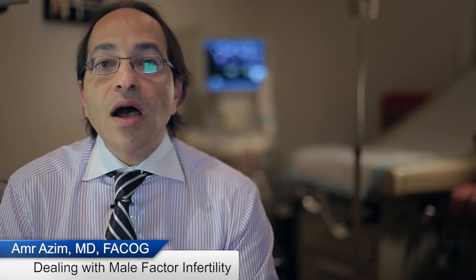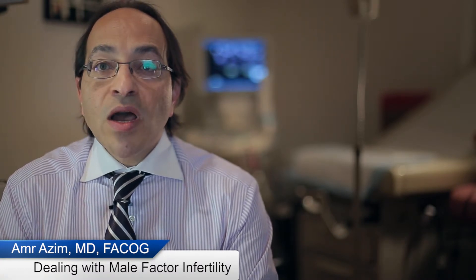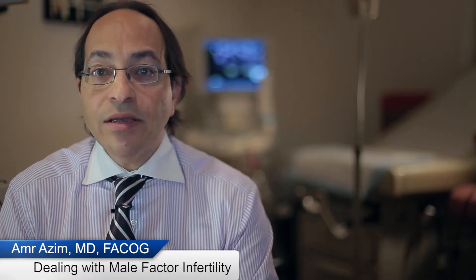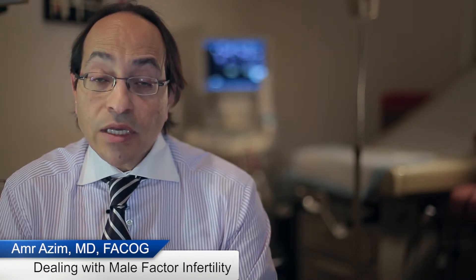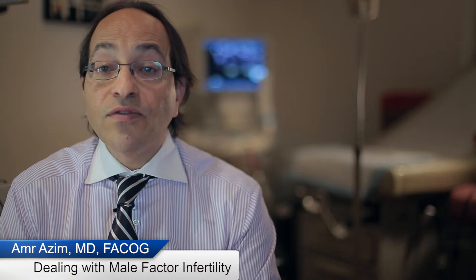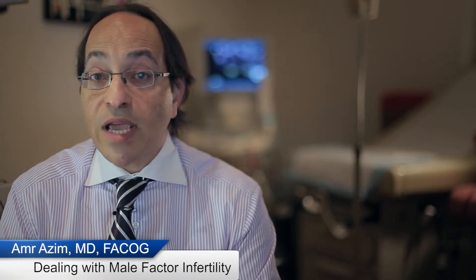IVF enables us to do many other things that can enhance your fertility or accomplish a specific goal. If your partner has male factor infertility, fertilization can be aided through injection of the sperm directly into the egg, and that will solve the majority of difficult fertilization cases.